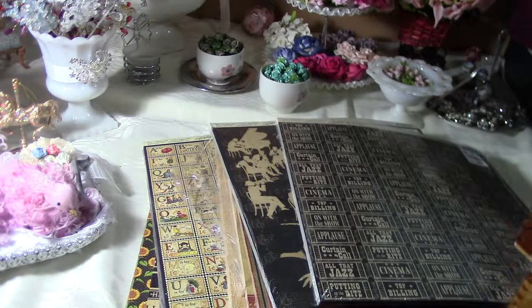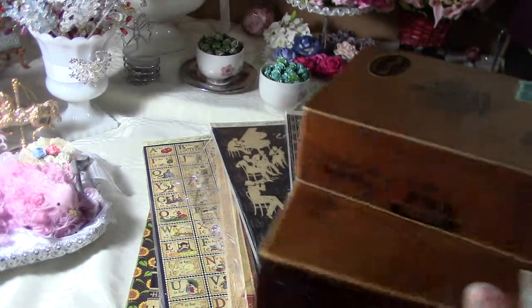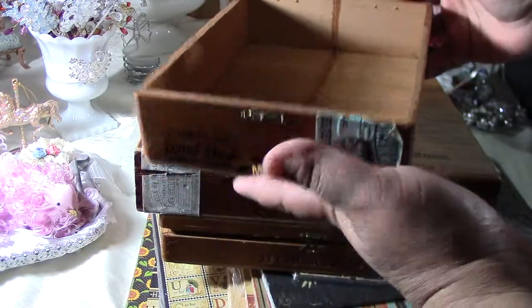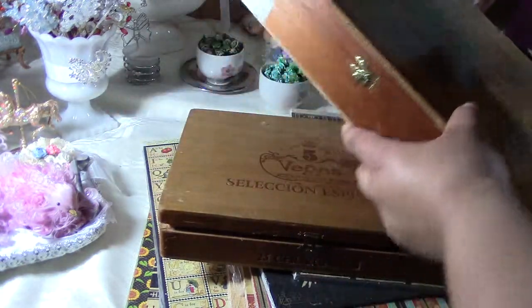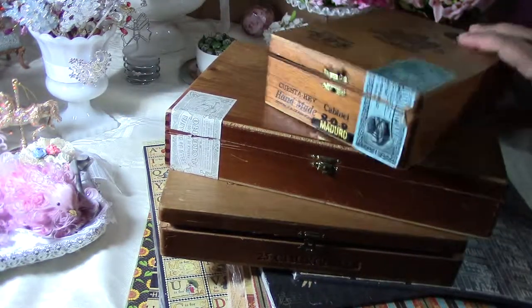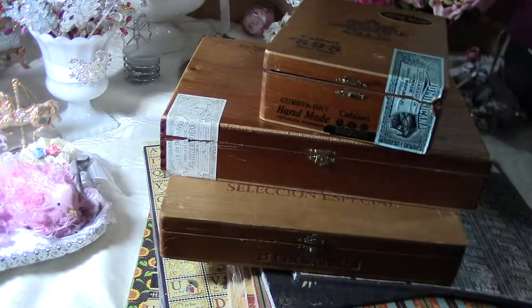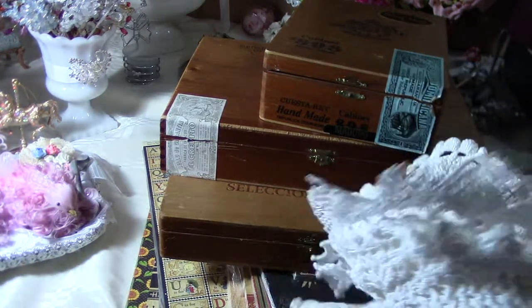It was a furniture thrift store and I found these cigar boxes. I asked the lady how much her boxes were, and can you believe it — she sold me all three for five dollars! I was like, let's go! I told my husband I think it's a mistake, just run!